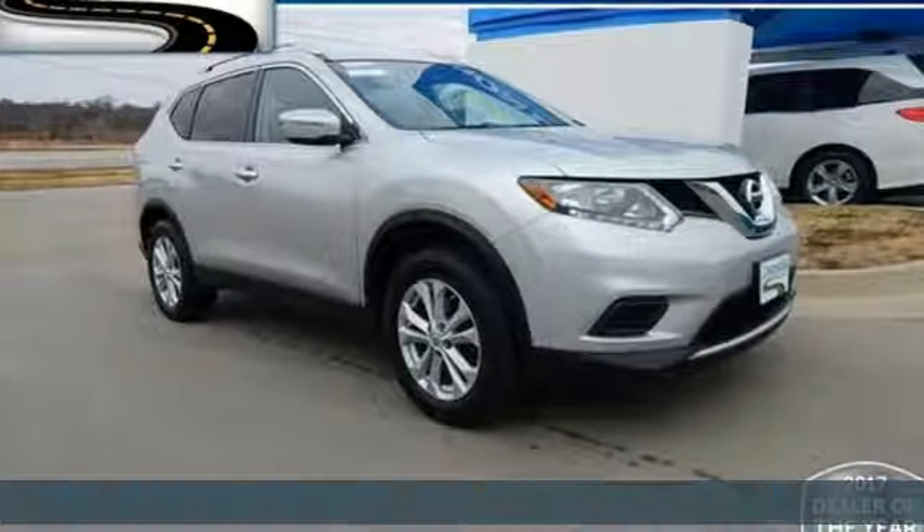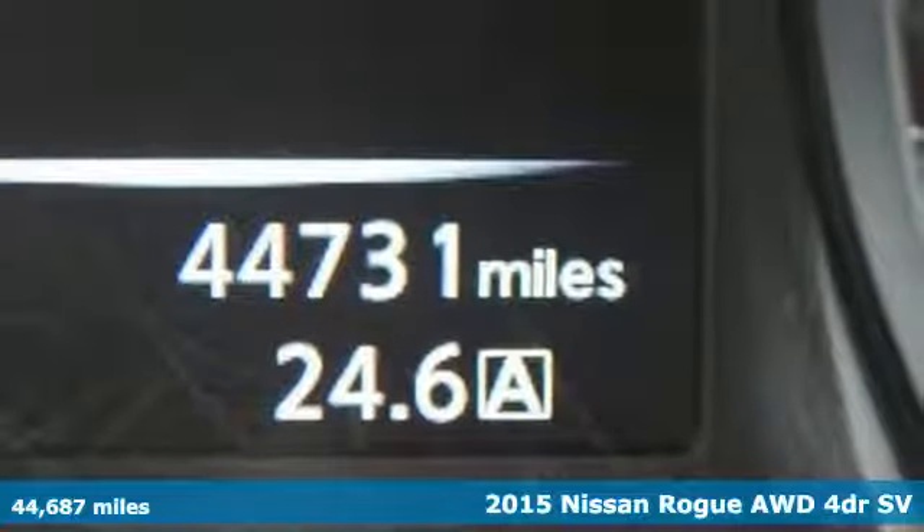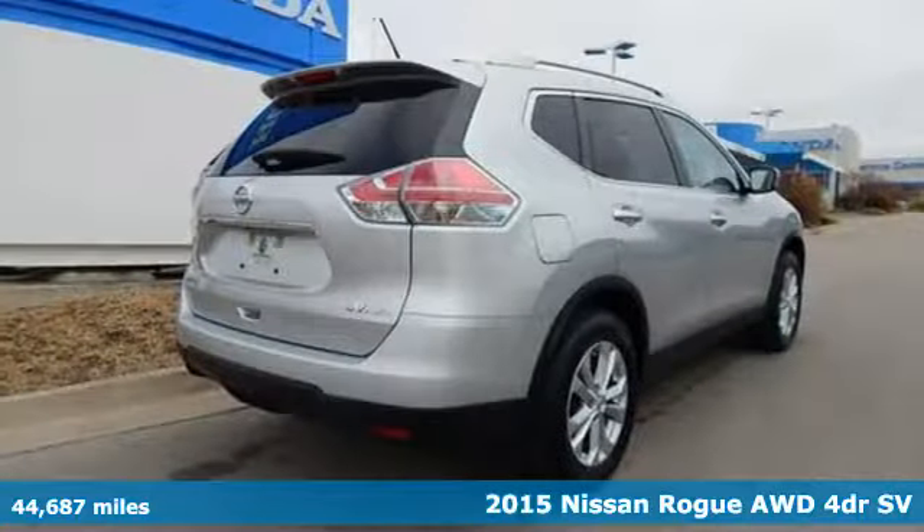Here's a 2015 Nissan Rogue. Long, tall or wide, there's plenty of cargo and passenger space inside this sharp-looking crossover.